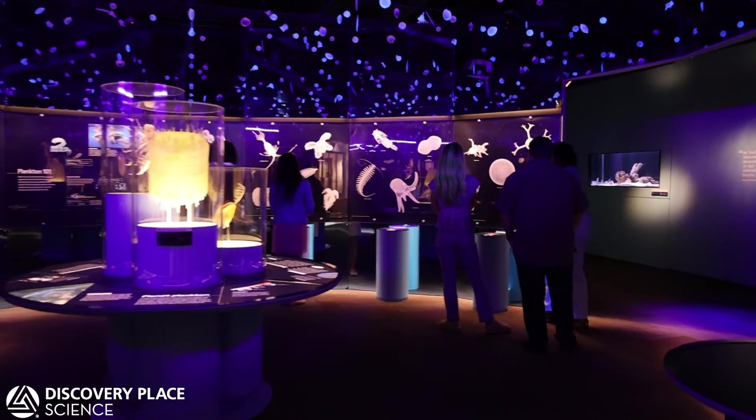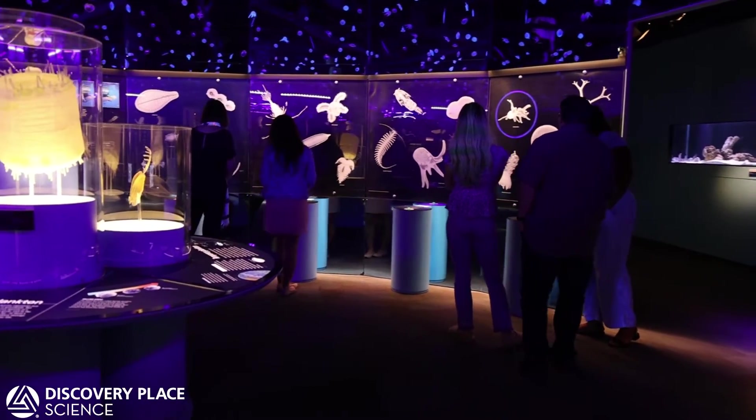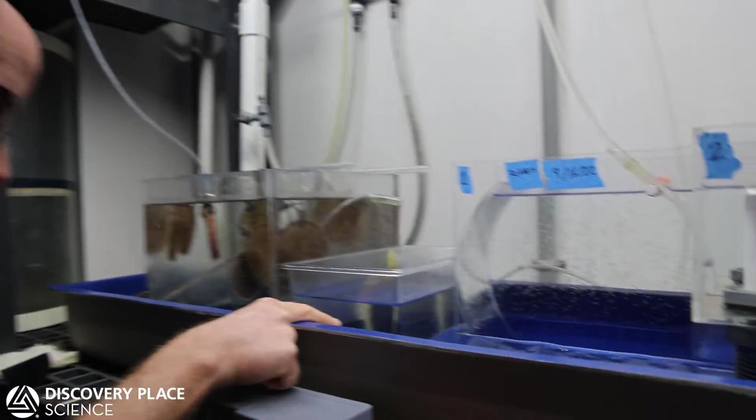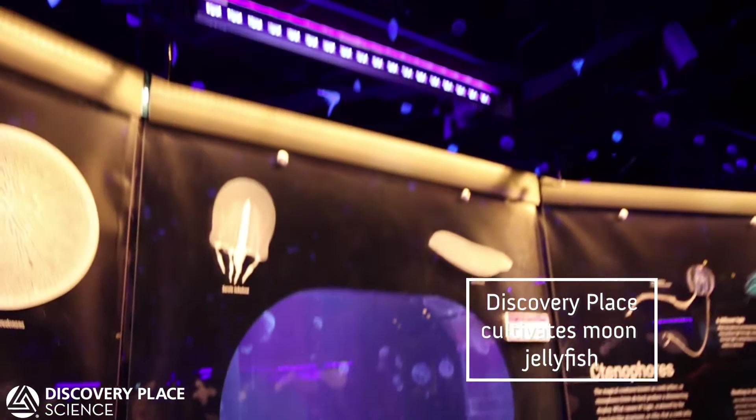There was a room that featured plankton and drifters in the ocean. The moon jellyfish fit perfectly because we culture them here, so it was really easy for us to bring some of those jellyfish up to that exhibit.